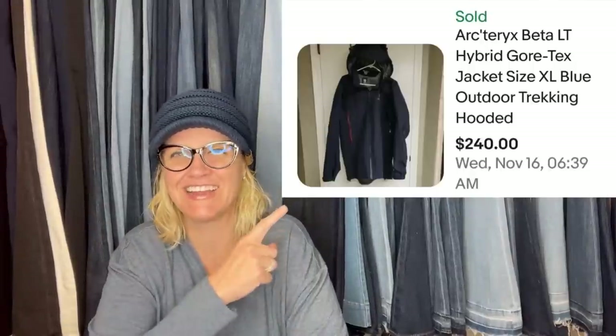Here's that jacket brand I can't pronounce — Arctorex, it looks like. It was my father-in-law's. He passed. I wanted to keep it for myself, but we didn't get much rain here, so I made the decision to sell. Listed for $240. I got into the shower, and by the time I was out, it had sold — in the time it took to shower. $240 for this Gore-Tex hybrid jacket. That is hilarious.